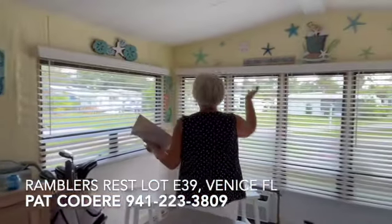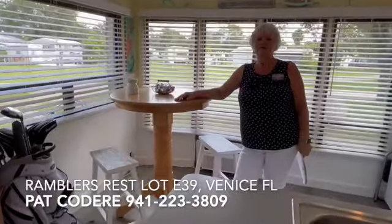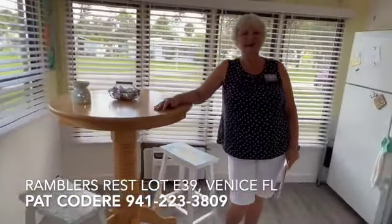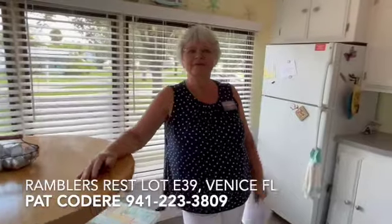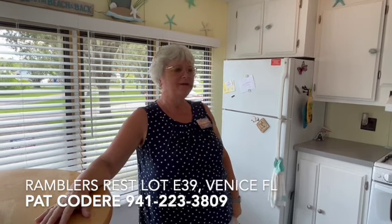Beautiful sunny kitchen — makes you feel like you're right at the beach. We'd love to show you this home. My name is Pat Coderre with My Florida Dreams. Give me a call at 941-223-3809. I'd love to show you this little piece of paradise.